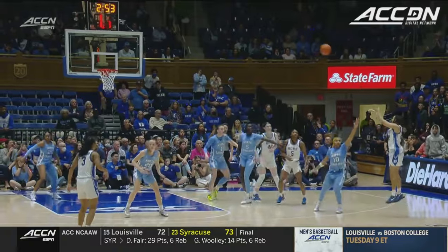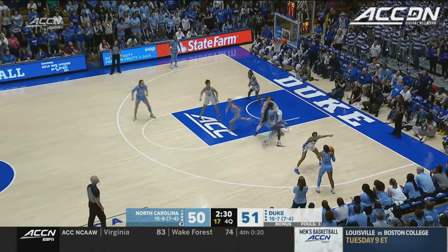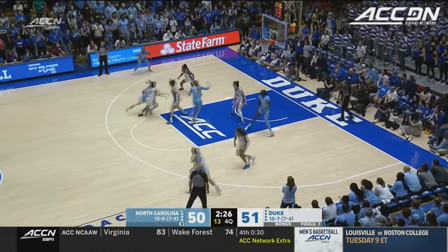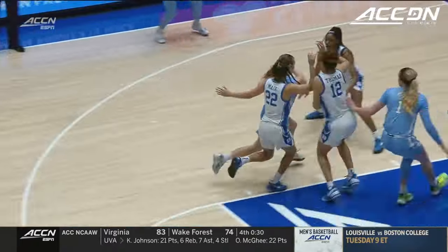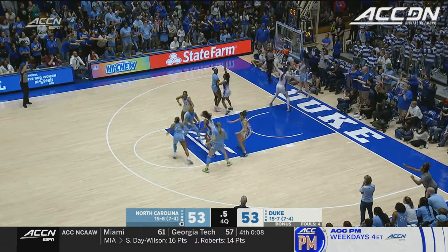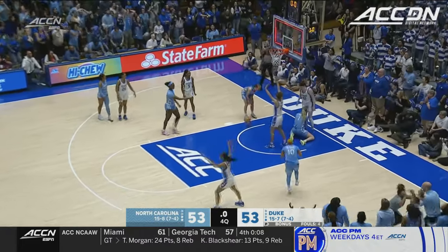The shot clock winding down, Mayer had to get it off — and nothing but the bottom. Morski dribbles into the teeth of the defense, drew a foul and hit the shot. Look at the crowd she's in — takes the contact off the ground, she's 6'6. Donarski to Usbi for the win, and it goes off the rim.